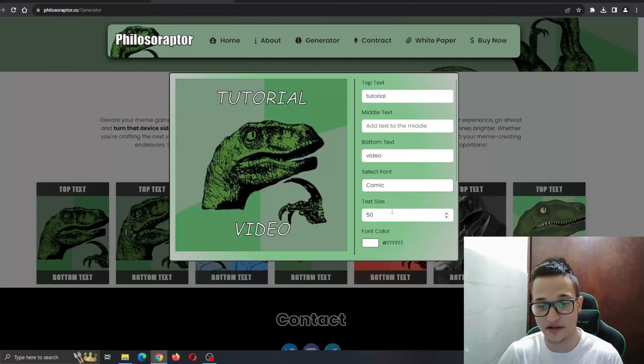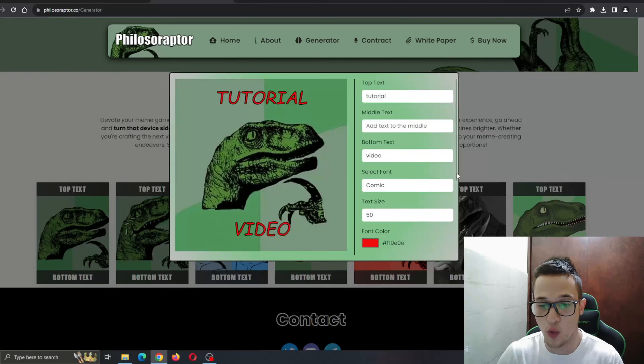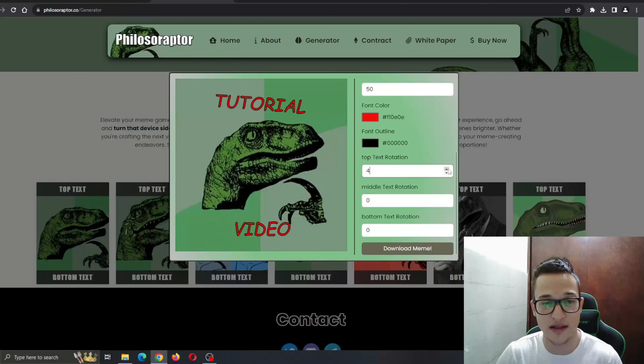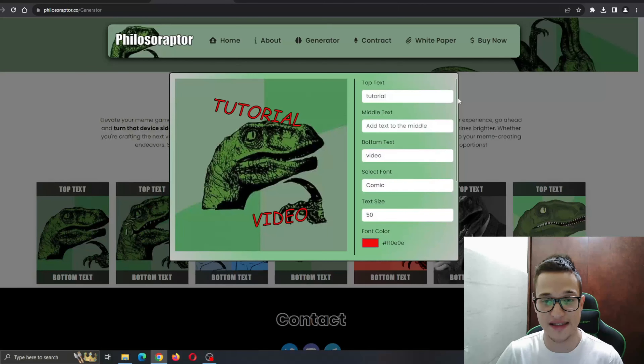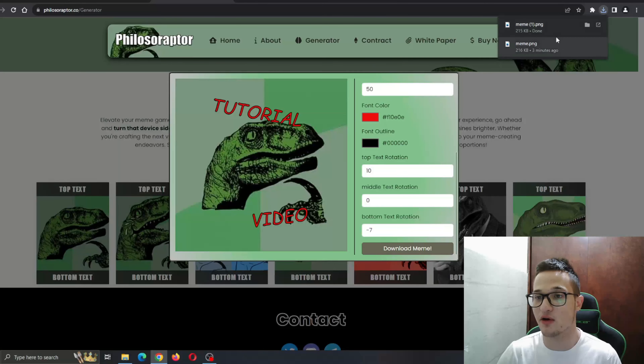You can select the font, text size, font color — whatever color you want. Scrolling down for even more options, you can see font outline and even text rotation. So let's say we want to rotate the top text a bit to the lower side and rotate the bottom text as well — you can put the text wherever you want in the meme template. After you've finished all the settings and entered what you wanted to say, go ahead and click on the download meme option, and this will download the meme directly to your computer.